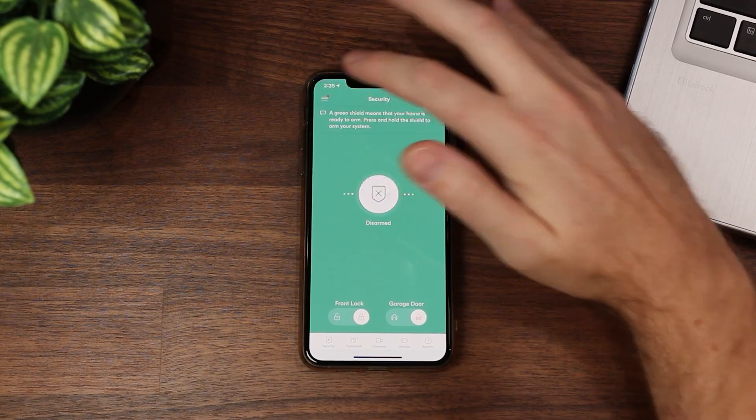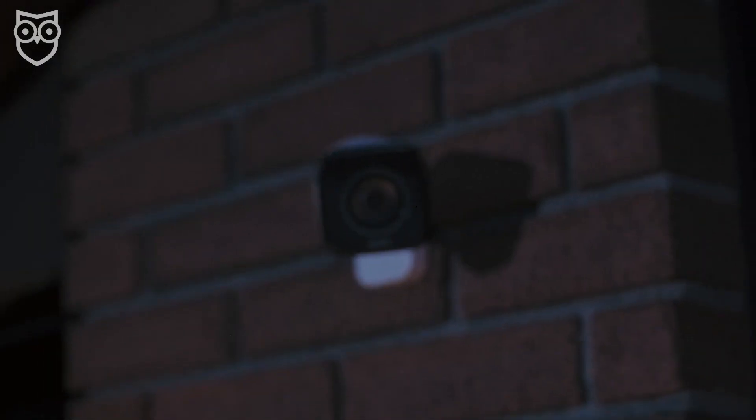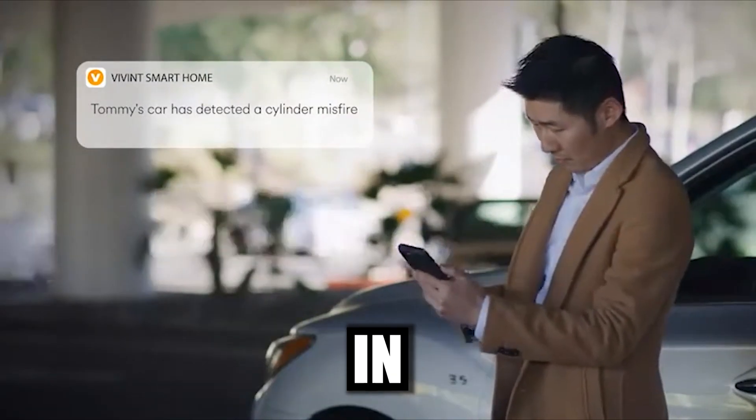With the Vivint Card Guard app, you're not just getting a gadget, you're getting a guardian angel for your car. Think disturbance alerts, location tracking, and even diagnostics, all bundled up in one sleek app.